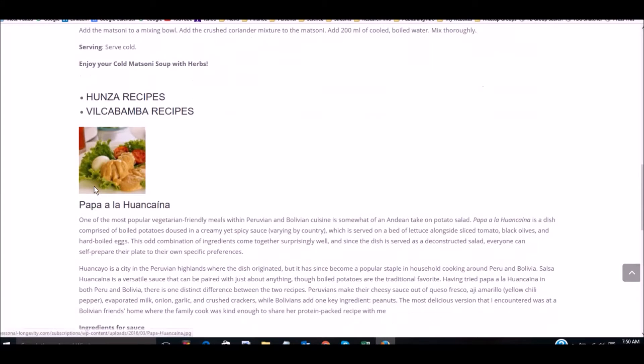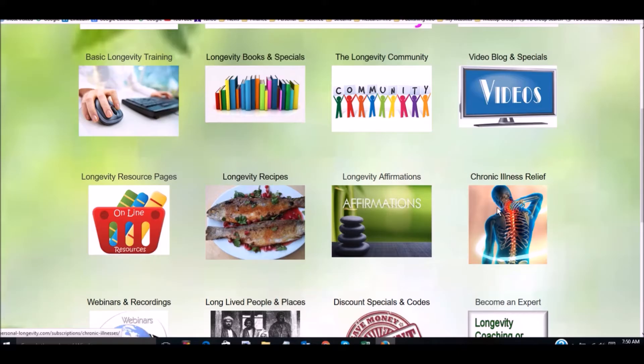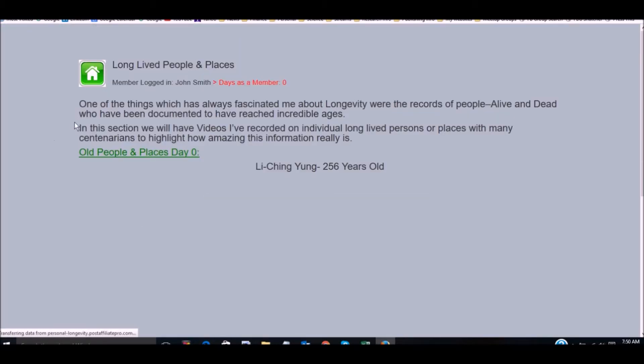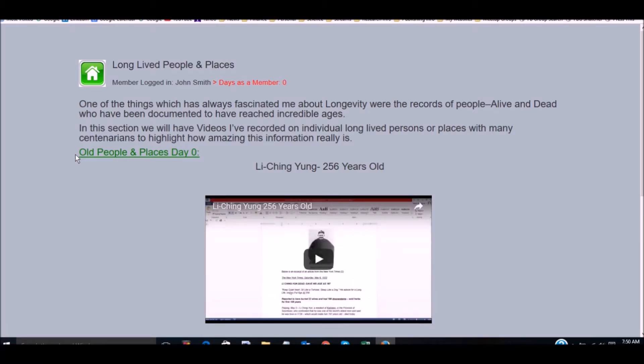Longevity recipes: we feature four long-lived cultures around the world. In fact, one of the books you'll get for free in succeeding months is a book on the four cultures and how they compare in terms of lifestyles and diets, giving you an idea of how to improve your own longevity. Here we give out recipes from these long-lived cultures that you can use on your own, like Okinawa sweet potatoes or Vilcabamba recipes. You get new ones every 30 days.